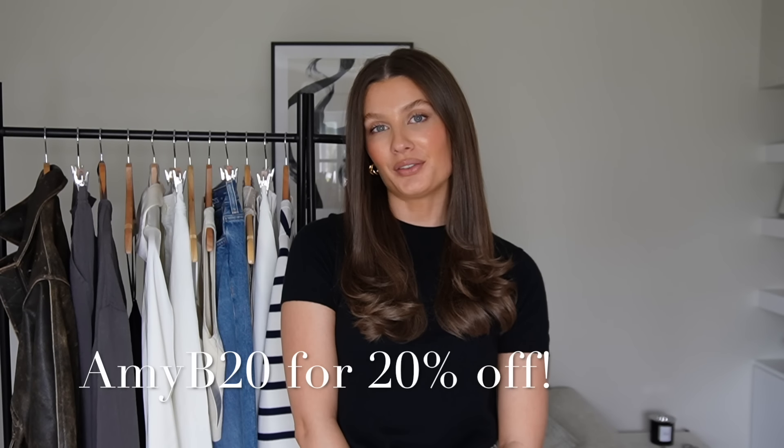That's everything for my spring essentials try-on haul. I really hope you enjoyed seeing what's new in my wardrobe. Don't forget you can use my discount code AmyB20 at Lily Silk for 20% off. I'll pop links to all pieces in the description box. If you enjoyed this video, please give it a thumbs up, and if you're new to my channel I'd love it if you could hit subscribe. See you all very soon in my next video — bye!